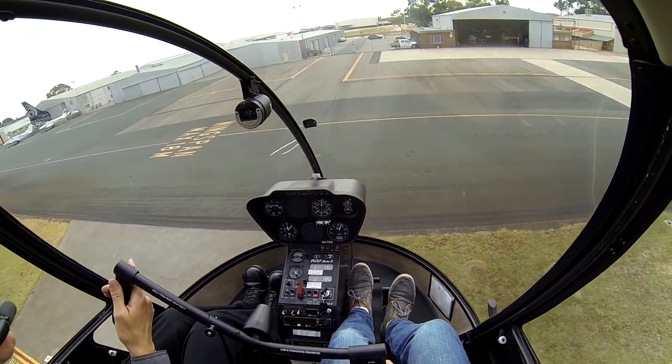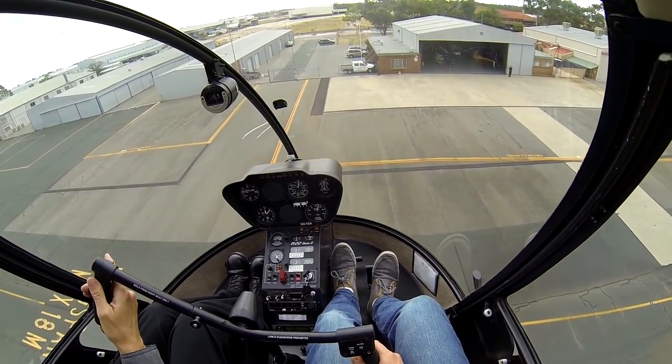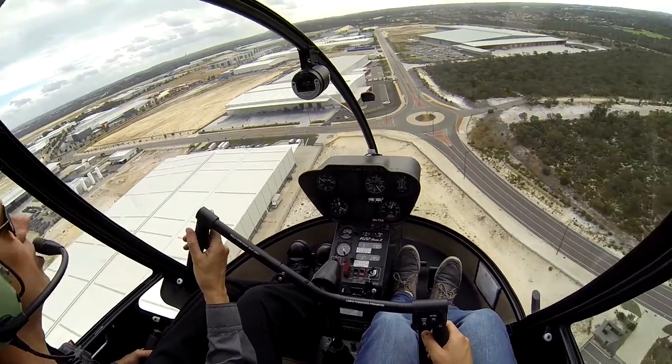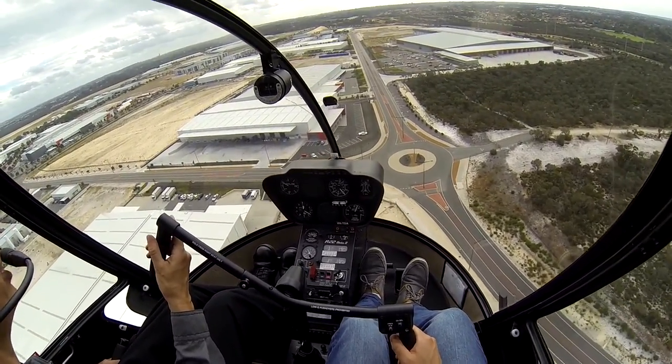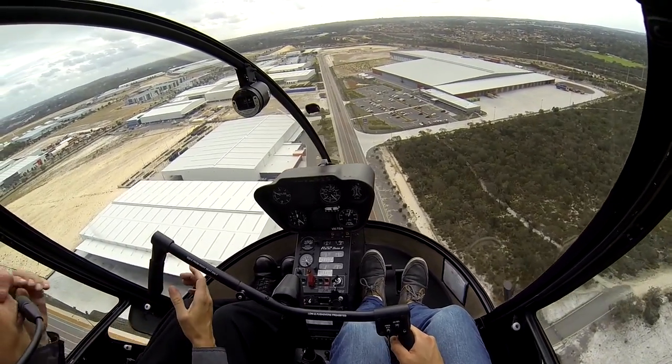We're just going to go straight out here into the wind. Bit above them trees — notice we went up a little bit quicker. So I'm going to try and hand over to you, Liam. Doesn't matter if it's not pretty, just try and hold that 60 knots there, okay? So you have control. I have control.